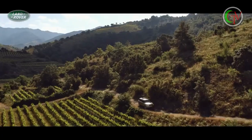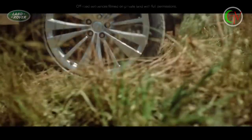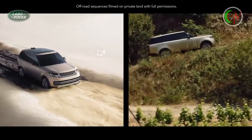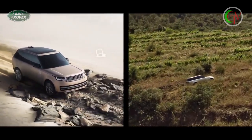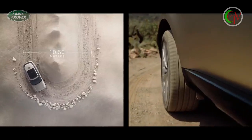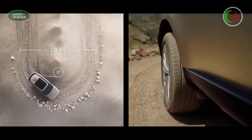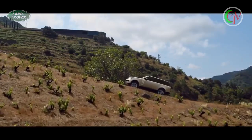Land Rover has always defined all-terrain capability. The award-winning and patented Terrain Response 2 system automatically detects, selects, and deploys the optimum vehicle settings. All-wheel steering provides superior high-speed stability with enhanced low-speed agility. With a turning circle of under 11 metres, this is the most manoeuvrable Range Rover ever.